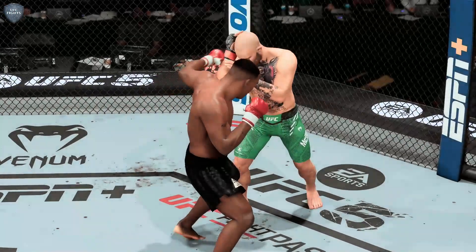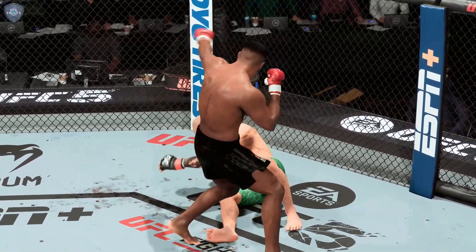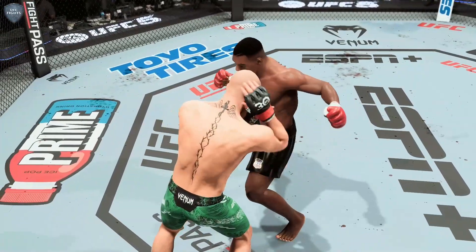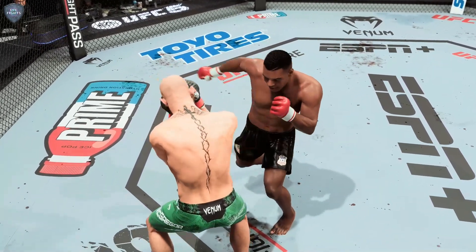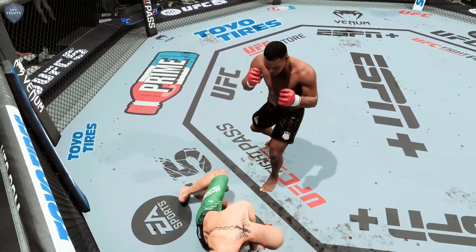There's the horn signifying the end of the round. We had a knockdown there, but not a knockout. You can't take those shots — that big punch landed and it sat him down. If he gets hit with another one of those, it might be good night Irene.